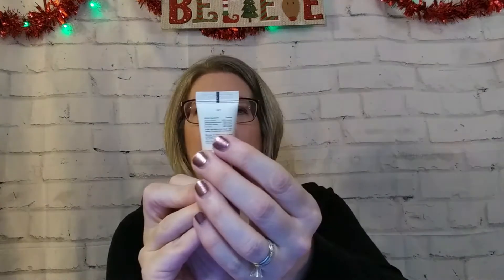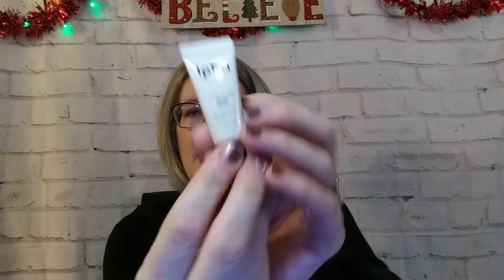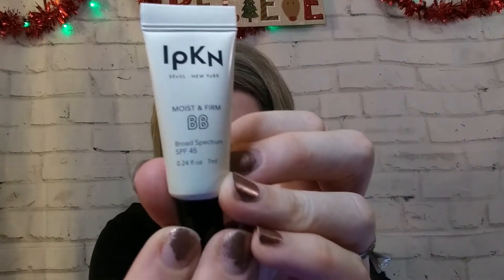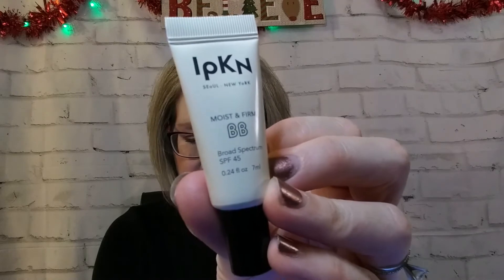Next I have IPKN — it's a BB cream with SPF 45 in a light color. I'm excited to try this because I tend to use a BB or CC cream, especially on days when I'm not filming YouTube, or when I'm just running out somewhere — I'll put something like this on.